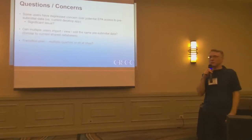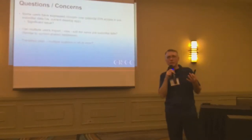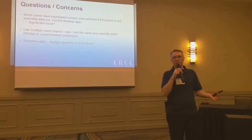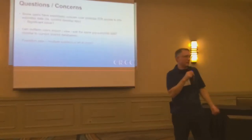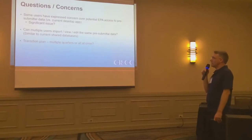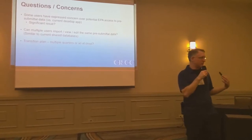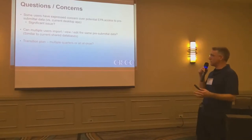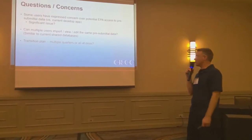Some users have raised concerns about EPA being able to see pre-submitted data. Right now, on your desktop app, EPA sees nothing until you submit. A question I haven't heard answered yet: if you have multiple users — corporate-level environmental folks with a shared database — can multiple users see the same pre-submitted data before submitting? EPA hasn't answered that question yet.